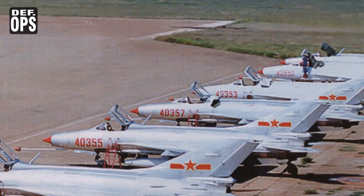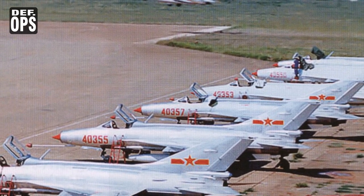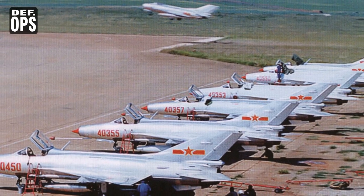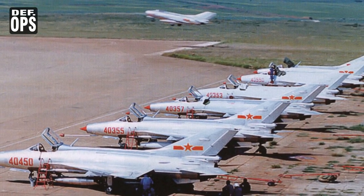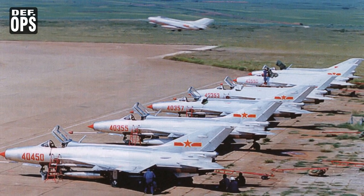Hello friends, welcome to Defense Ops. Today we will talk about the backbone of the Chinese Air Force, or the People's Liberation Army Air Force — that is the Chengdu J-7 aircraft. In today's video we will go into the background and then we will talk about the different variants.